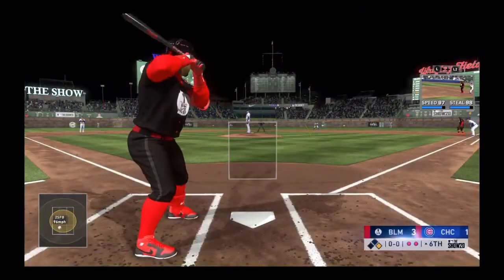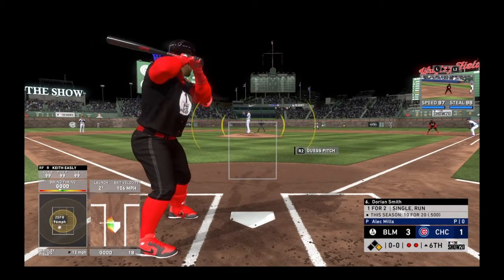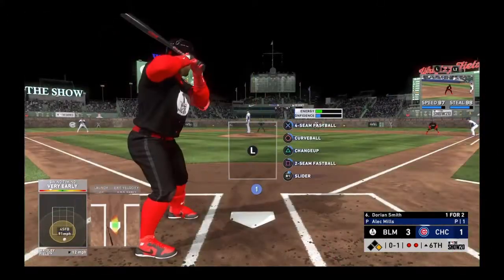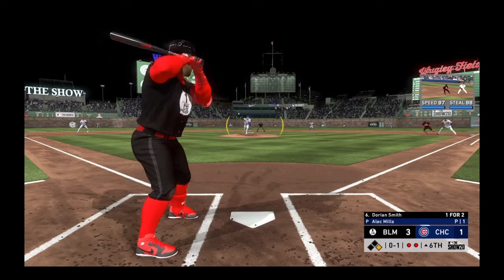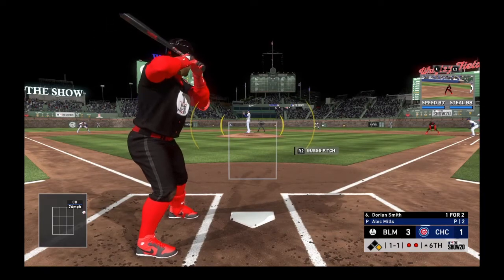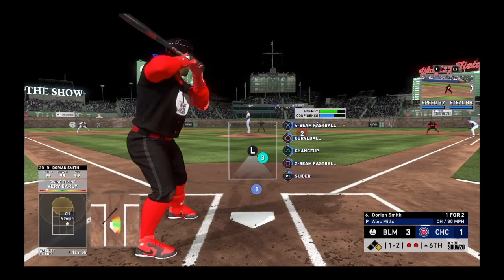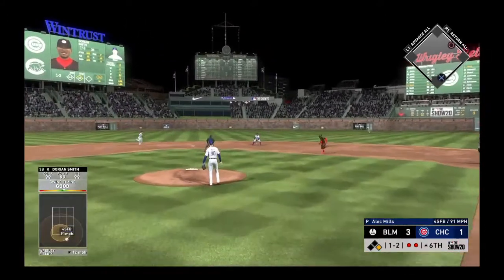Alec Mills takes over from the bullpen with a runner at first and two gone. Into the box — Smith. Swing and a ball pulled foul into the lower level. Clearly trying to control the running game with the slide step. The problem with it is it tends to throw your command off when you're worrying about that runner on base. Count moves to a ball and two strikes. Hit out towards second — Kipnis has it, throws to Baez at second for the out.